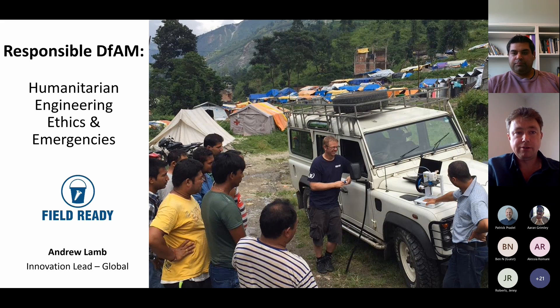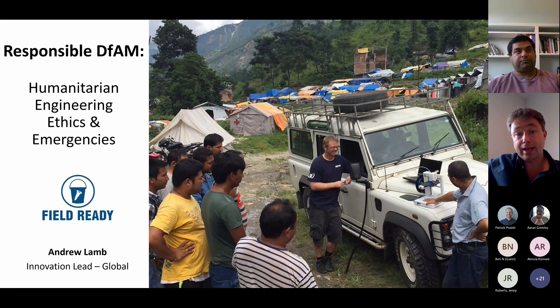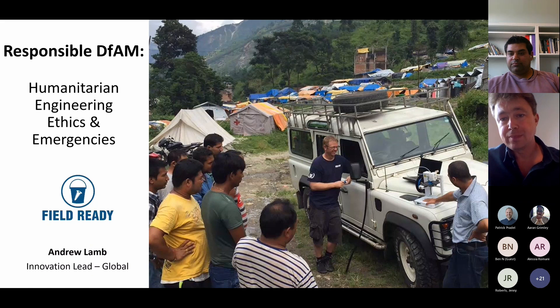The Nepal earthquakes were enormous and affected hundreds of thousands of people, and FieldReady was just getting started. My first experiences with additive manufacturing in the disaster relief sector are captured by this photo. We were travelling in that Land Rover to some of the IDP camps — the internally displaced people camps in Sindapalczyk district, a town called Bahabisei — with innovation funding from the UK government, trying to figure out how 3D printing could help in humanitarian response.